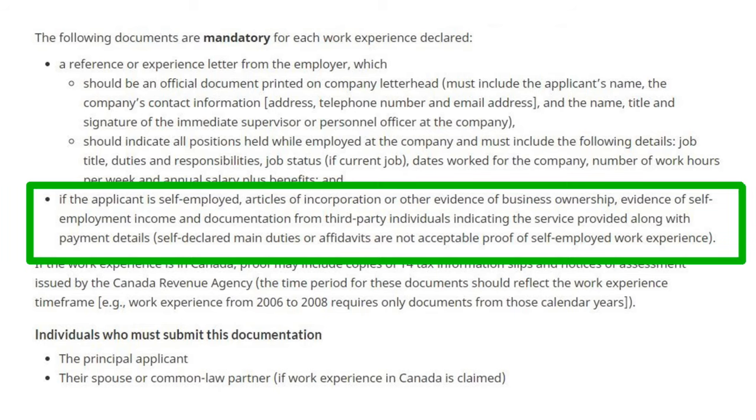If you are self-employed, you have to provide a business ownership record, self-employment income proof, and most importantly, records from a third-party individual indicating the services provided and the payment details. Remember, self-declared duties or affidavits are not accepted as self-employed work experience.